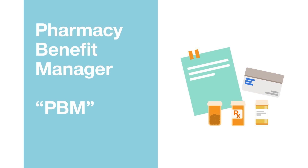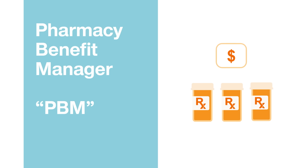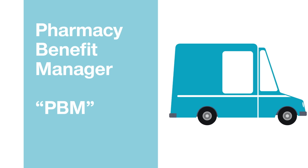A Pharmacy Benefit Manager, or PBM, administers your pharmacy plan. PBMs develop pharmacy networks, negotiate with drug companies for the best medication prices, process pharmacy claims, and may operate a home delivery pharmacy.